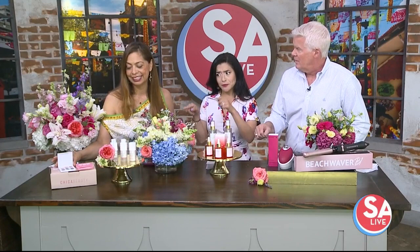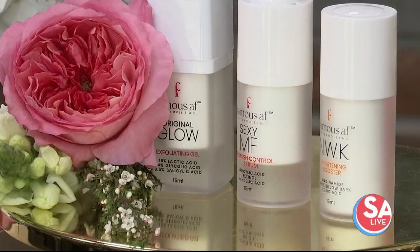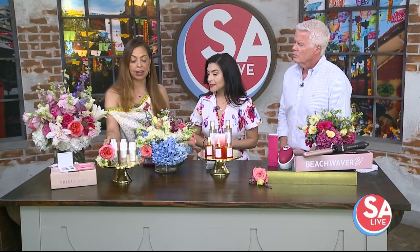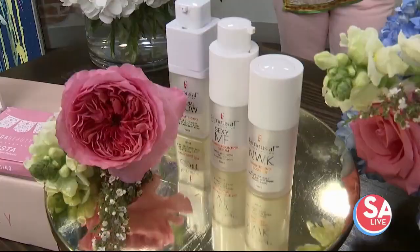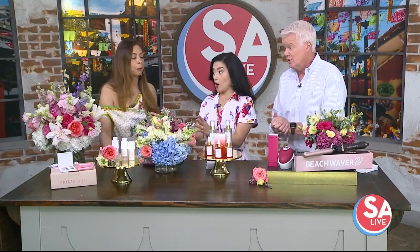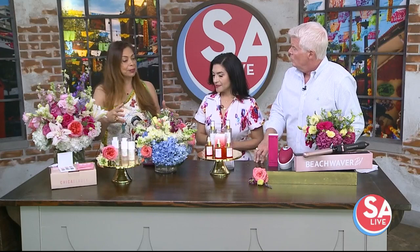Skin care is always a big deal. Dr. Britton Cole, from the Bravo show Married to Medicine, created the Famous AF brand because she had her own issues with acne. The hero product, the Original Glow, is an exfoliant that removes dead skin cells so serums and other products work better on your skin. Next, Nicole's Florals Boutique and Events creates amazing, elevated floral arrangements — not your traditional flowers. She does weddings, events, and hotels, and comes from a family with a background in floral work. These arrangements instantly brighten any room and are perfect for spring.